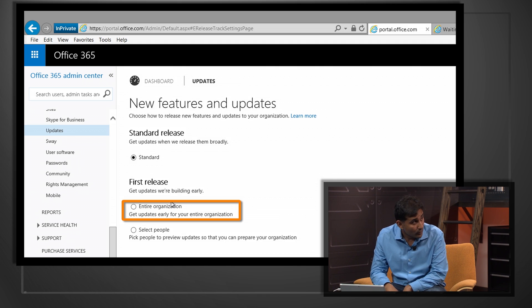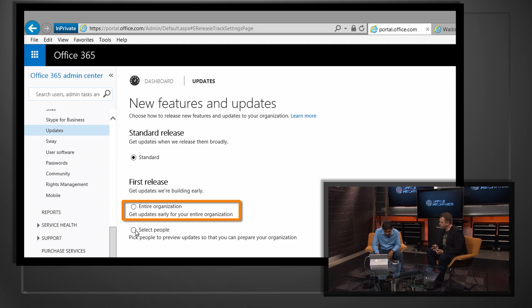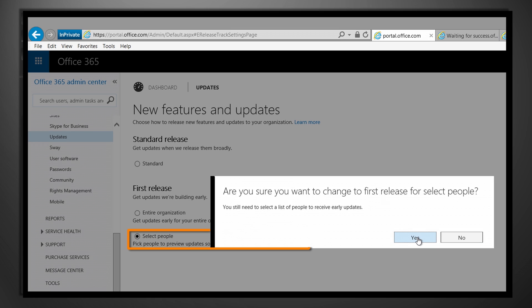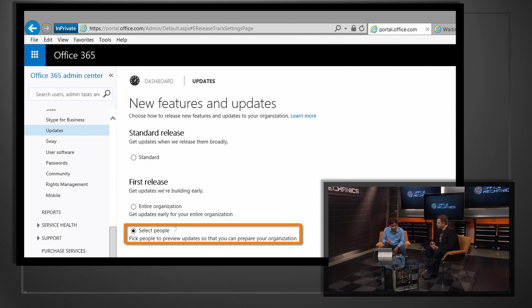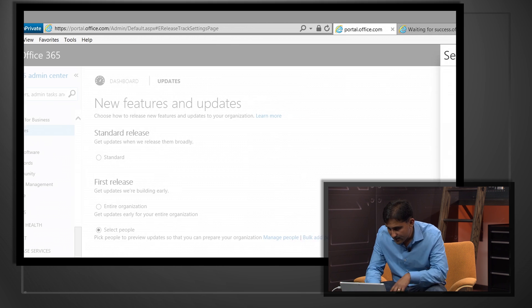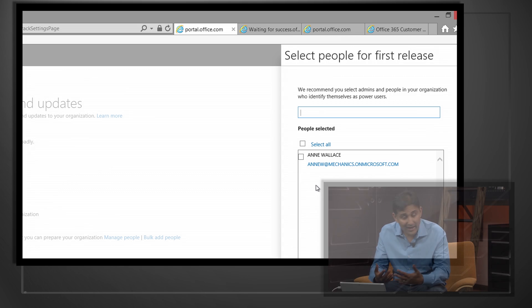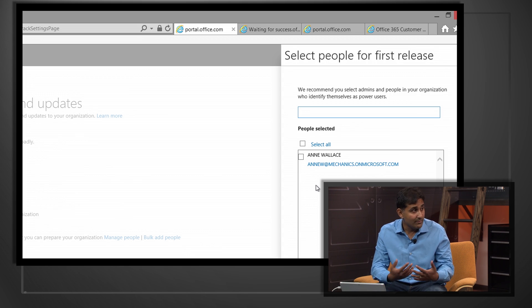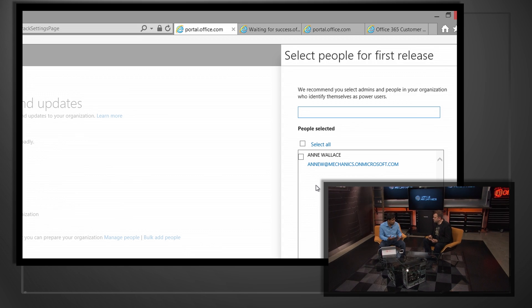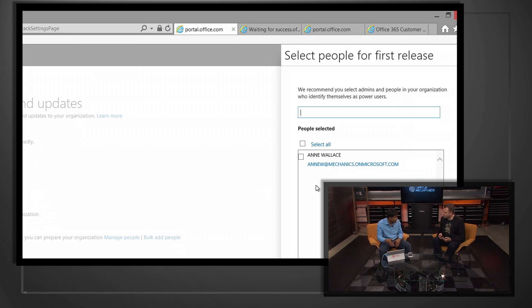But what we find a lot of mid-size and large customers doing is they choose the second option, which is brand new — we announced this at Ignite — where you can choose select people who have access to the first features. In this case, I'll search for everyone that starts with an A. Ann Wallace is someone in my IT staff; she might be part of a change management group, she might be part of a PMO. Now she can get the features first, test them out, and give feedback to Microsoft.